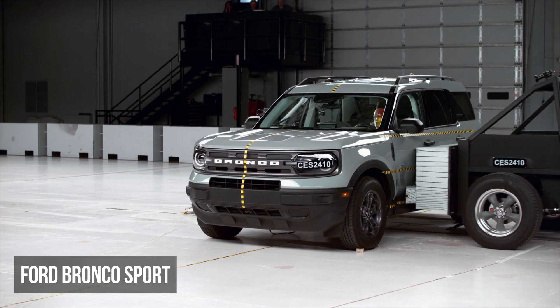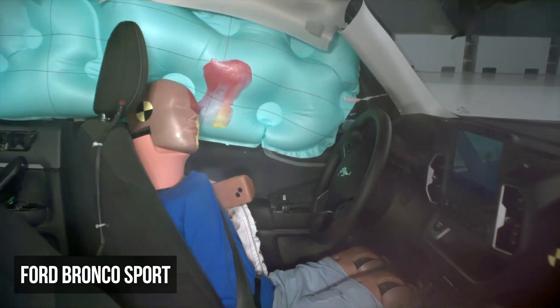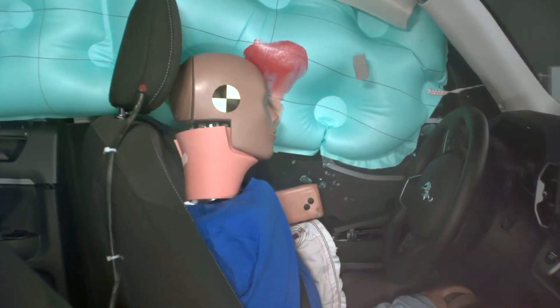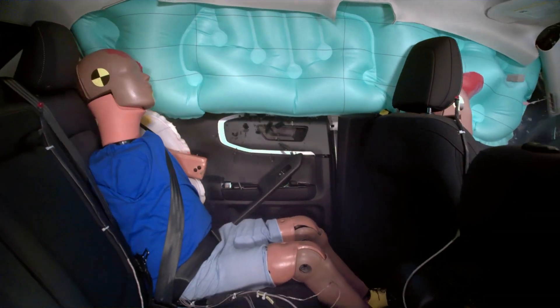The Ford Bronco Sport has good structural performance. Unfortunately, things don't go as well for the driver dummy, which recorded moderate torso and very high pelvis injury readings. The rear passenger experienced moderate torso and pelvis injury risks.